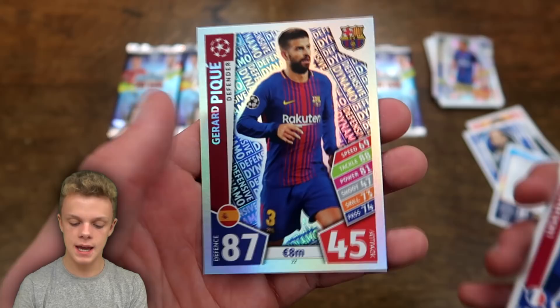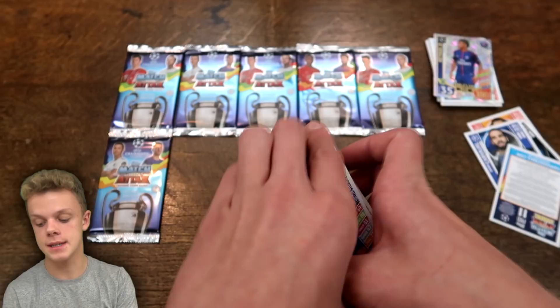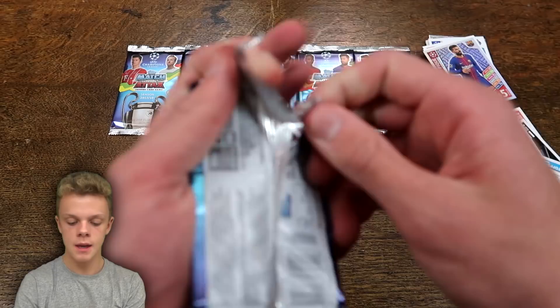Into pack four. We begin with Anton Son, then Corona, Bua, Carrillo, and Lucas Dinier. I almost thought that was another 100 Club, but it is actually a defensive dynamo card — Gerard Pique with 87 on attack. Still a pretty good card, and of course a former teammate of Neymar.